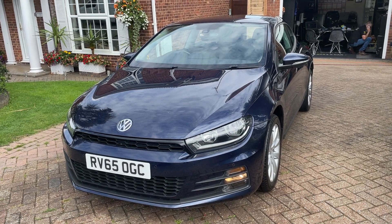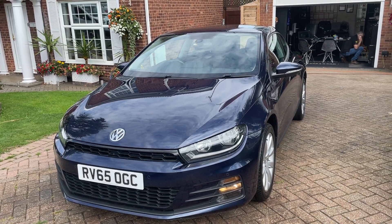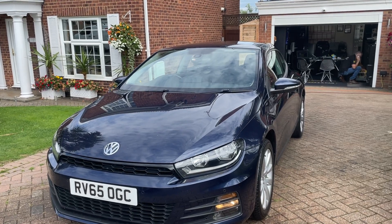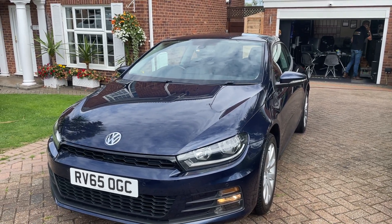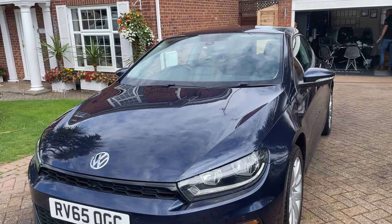Hi there, I'm going to be showing you around our 2015 65-plate Volkswagen Scirocco in nice dark blue. I'll take you around the bodywork and then take you inside, pointing out features along the way.